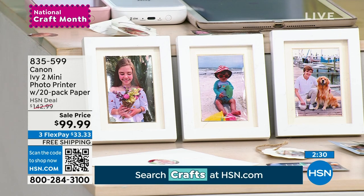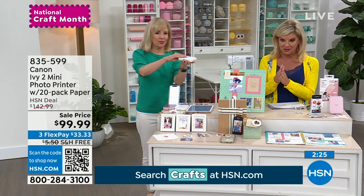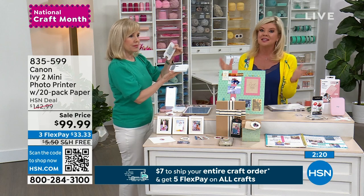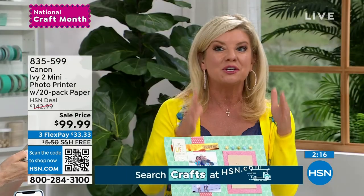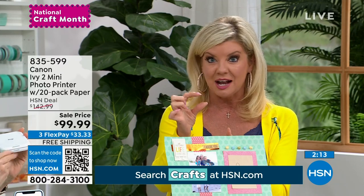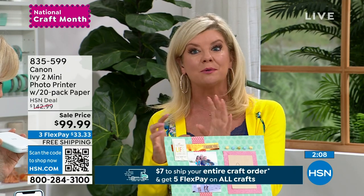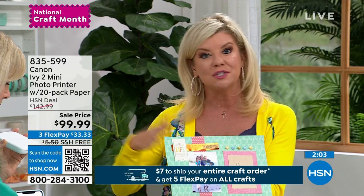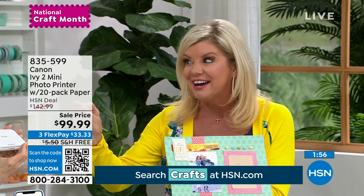Best price anywhere — $99.99. You just choose white or blush. Blush most likely is going to sell out in this presentation. HSN is including the 20 individual self-sticking circle sticker sheets — basically 40 pictures. And then the 10 two by threes, the original. If you want more, you can go to Canon's website and they do special configurations for you.